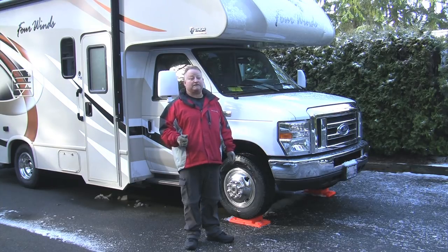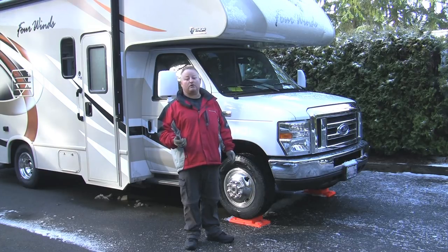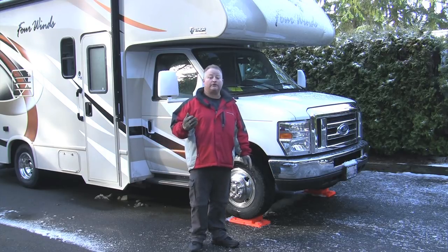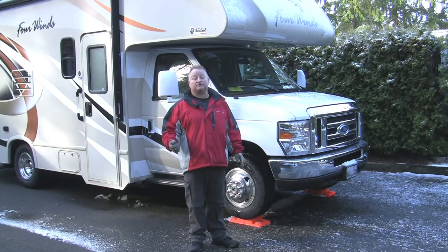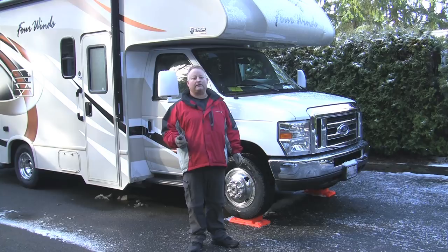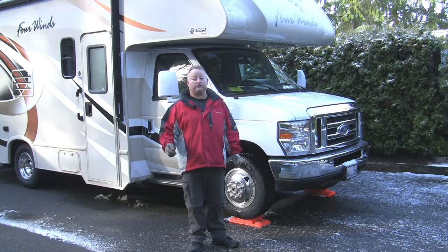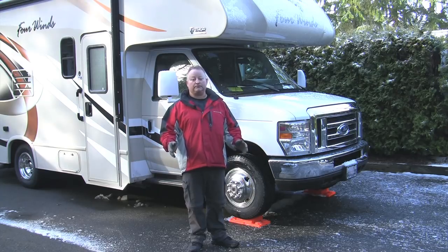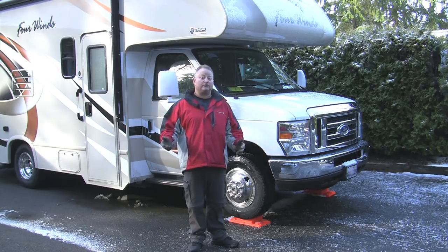Some of you will be dry camping — at places like the Gorge Amphitheater, a National Park, or Army Corps parks where there's no power, water, or sewer. In that case, there's nothing to hook up, but make sure you've asked us to fill the water before you left or stopped somewhere on the way. Most dry camping locations have a dump station near the campground entrance where you can dump your tanks, fill your fresh water tank, and start over. For those at hookup campsites, we'll show you how to hook up.